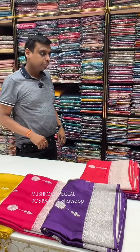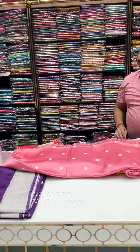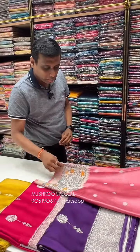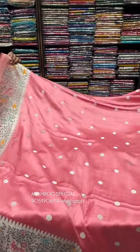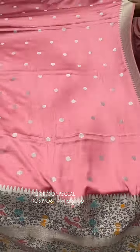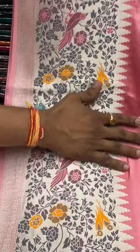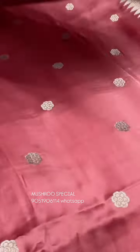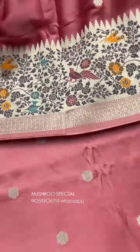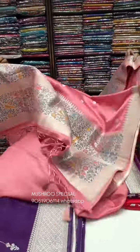This is a peach pink color. The price is ₹6,850.